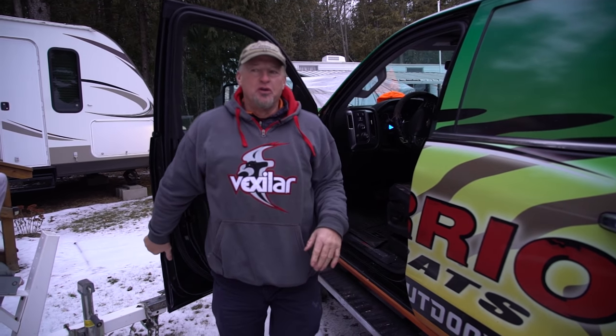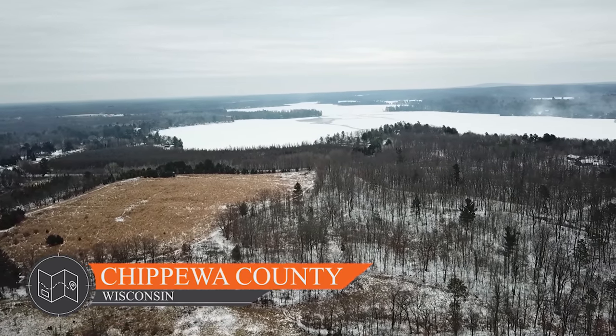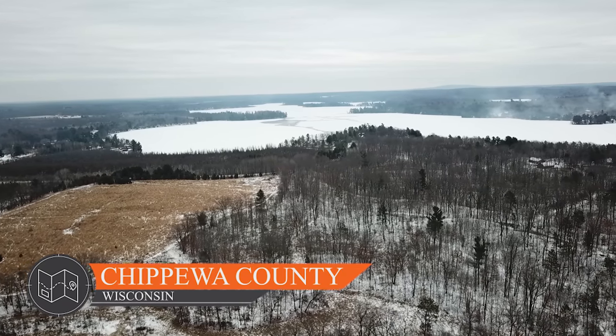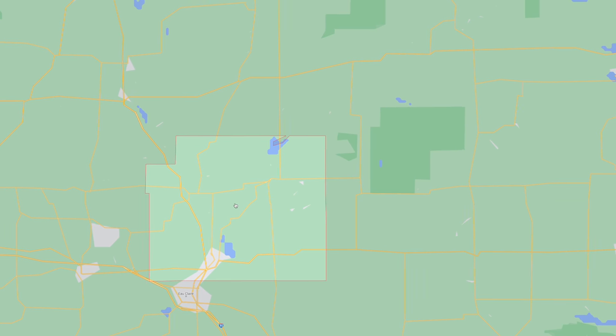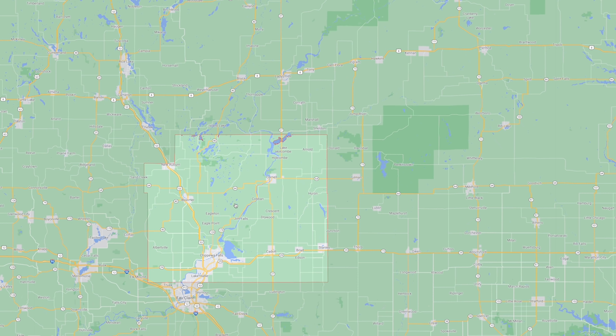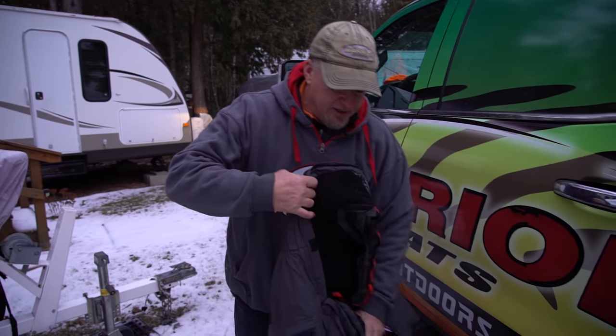Hey everybody, welcome back to our show this week. We are up in Chippewa County and they are actually a new sponsor of our show. I never realized the amount of lakes they have up in Chippewa County — an incredible amount of pothole lakes. We're up here today with Andrew Gullickson and his dad Dean, and these guys really have this area dialed in. I'm going to put on my Norfin gear here and get ready.